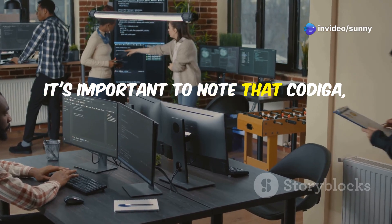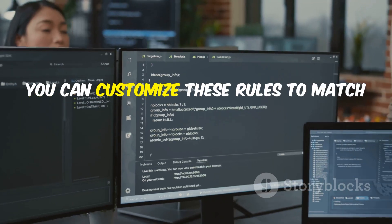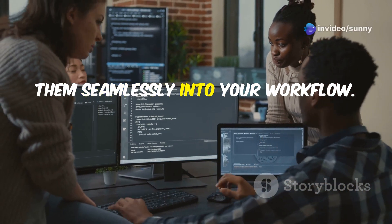It's important to note that CodeGa, like any code style tool, has its own set of rules and preferences. You can customize these rules to match your team's coding style and integrate them seamlessly into your workflow.